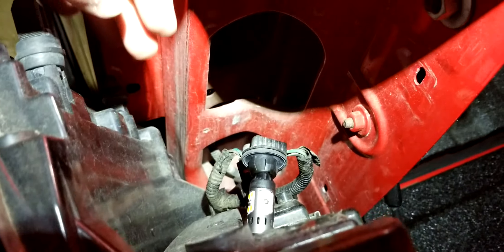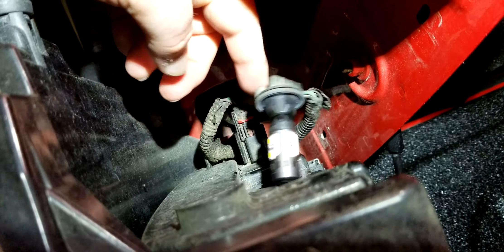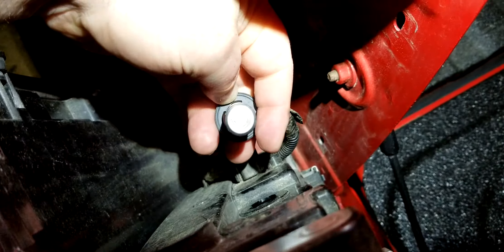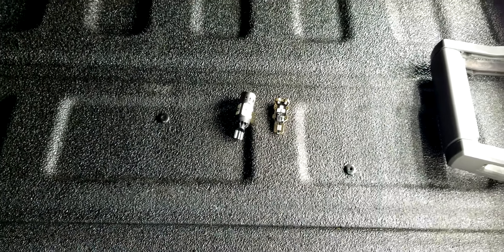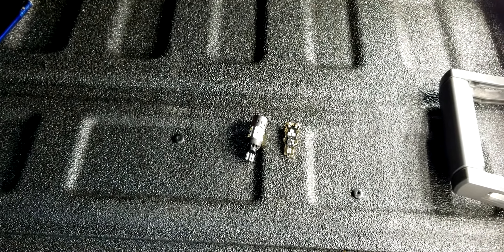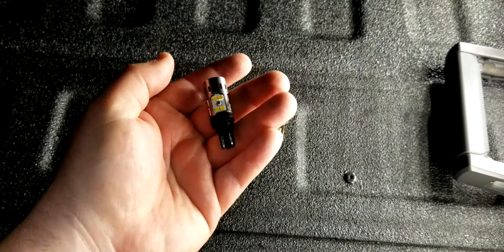Alright guys, you can see I went ahead and pulled the bulb out of the socket. There are the Diode Dynamics bulbs — the ones you just seen. They're bright. I'm gonna go ahead and switch them out. Sorry about all the dogs — I think I've woken every dog in the whole neighborhood up. My neighbors love me, I'm sure. It's like after midnight.